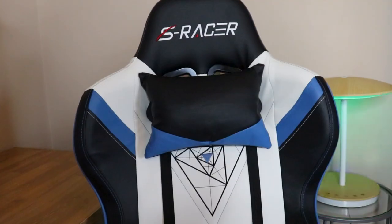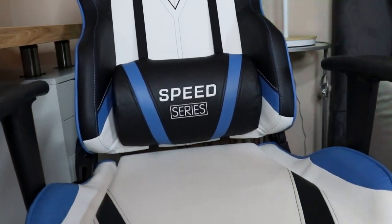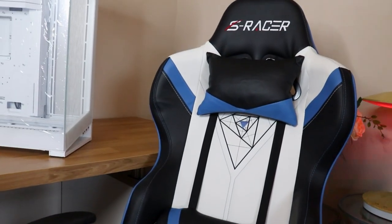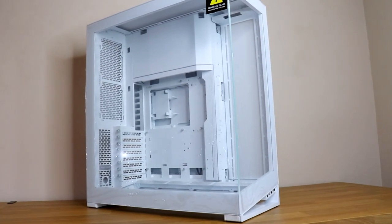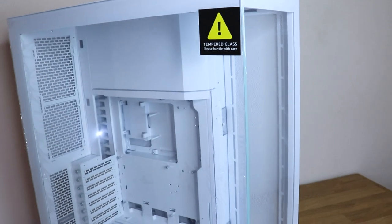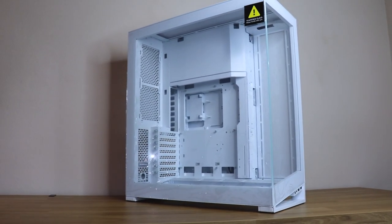Next we have the gaming chair. While I fell in love with the vibrant colors, I have to admit it's honestly not the most comfortable option out there, but hey, we're gamers — sacrifice comfort for style, right? And last but not least, I can't forget to mention the Fantek NV7. This sleek case not only looks stunning with its minimalist design, but it is really impressive.